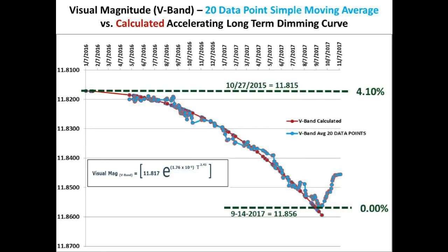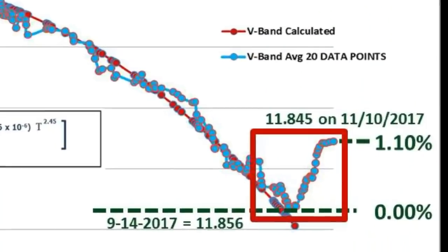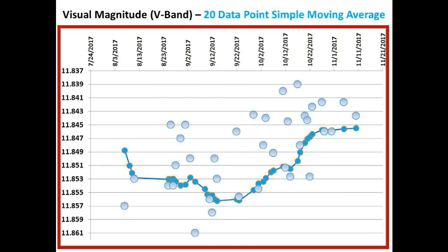Since then, we have experienced a departure from the accelerating long-term dimming curve where Tabby Star has brightened approximately 1.1% over the last 57 days from September 14 to the present date. So that we can take a closer look, let's magnify the portion highlighted in the red box, which spans the time from August 7, 2017 to the present date.